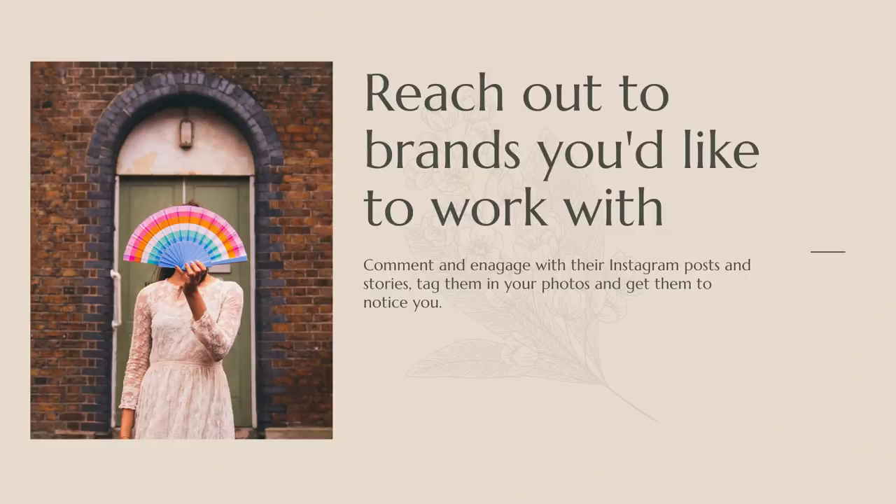The next thing you can do — and I have done this several times myself — is to go and engage on those brands' accounts. You can go and comment under their posts and like them, of course. What's happened to me a couple of times is I've watched certain brands' stories, saw a product that I really liked, commented something, and then they would reply.